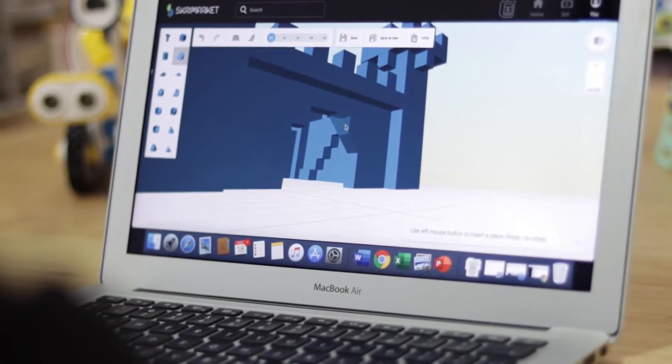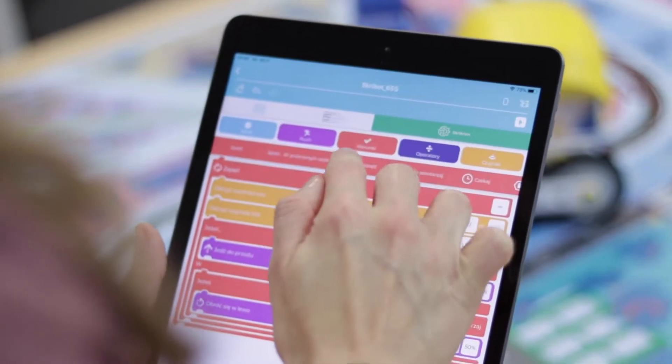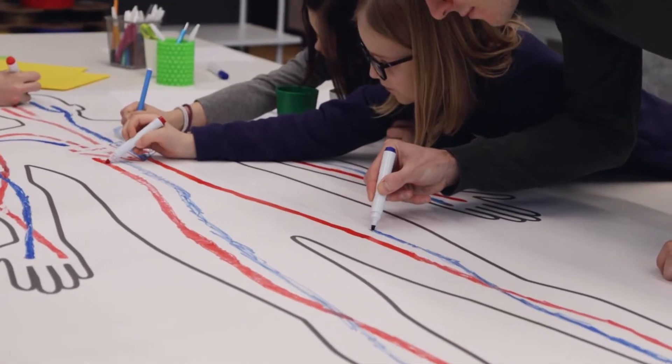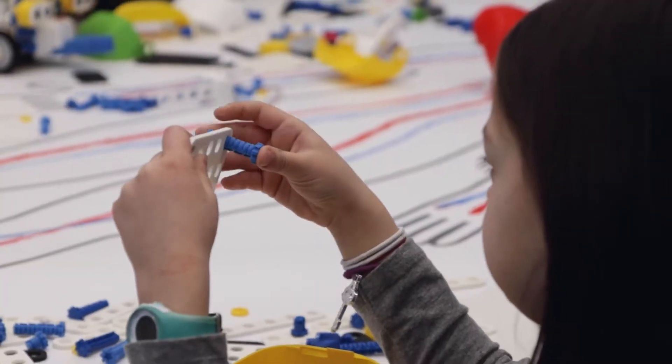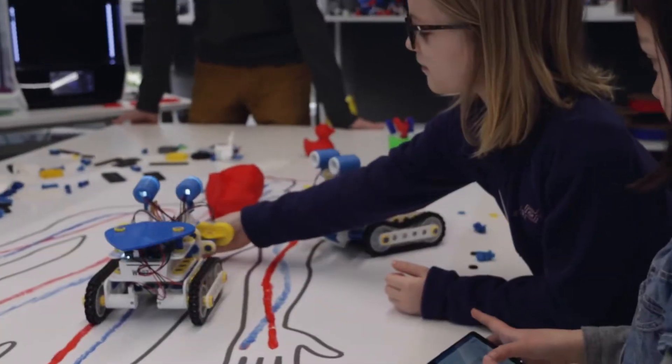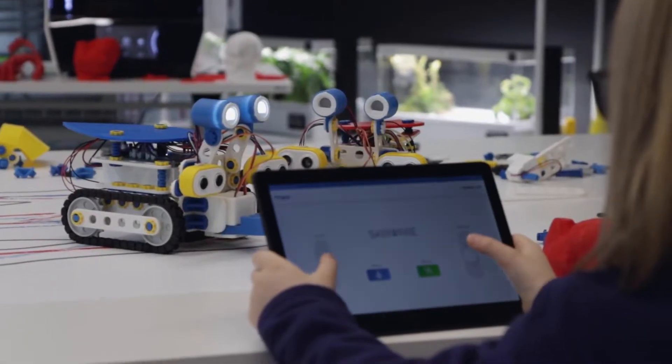That is why the CreeLab Educational Laboratory was created. Maintained in the spirit of the STEAM methodology, it aims to shape children's critical thinking skills, teamwork competences and to stimulate creativity through the use of 3D print, robotics or programming.